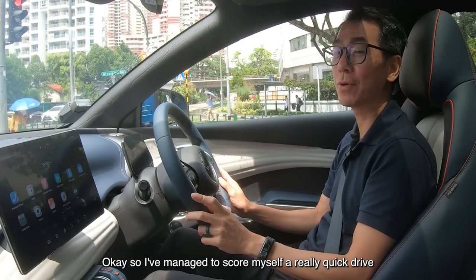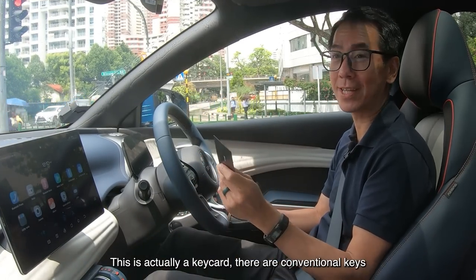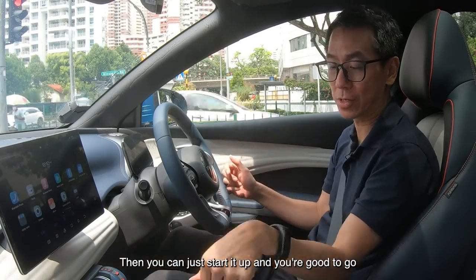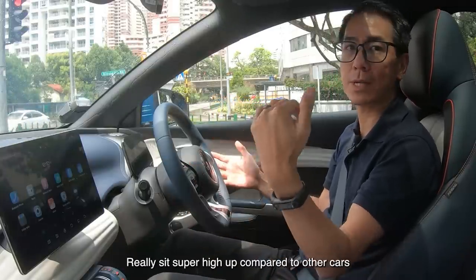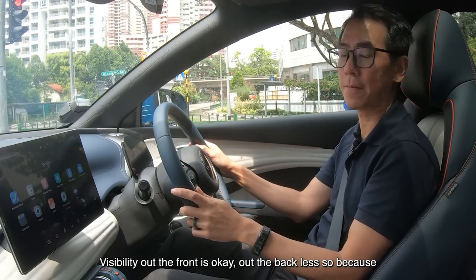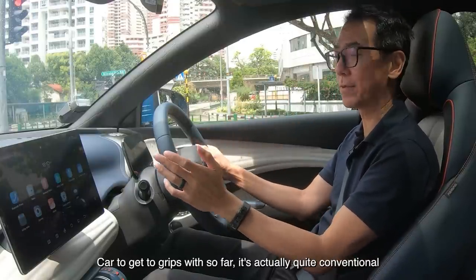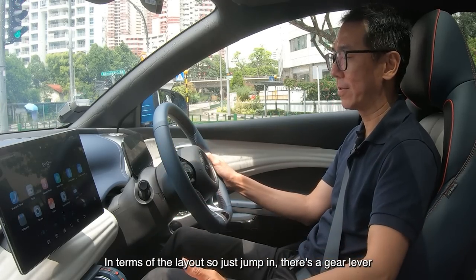I've managed to score myself a really quick drive with the BYD 803. This is actually an RFID key card — there are conventional keys, but you don't need them. You just have to have this on you; you can tap the wing mirror and it lets you into the car, then you can start it up and you're good to go. This is an SUV, but you don't really sit super high up. Visibility out the front is okay; out the back less so, because the glass back there is quite small. It's quite an easy car to get to grips with — just jump in, there's a gear lever, and you can go.